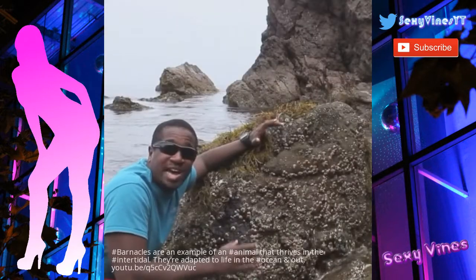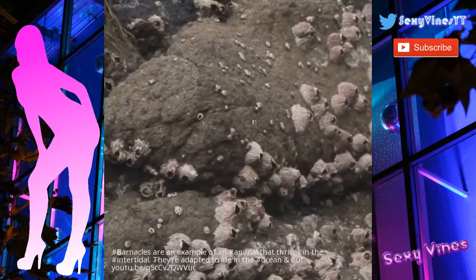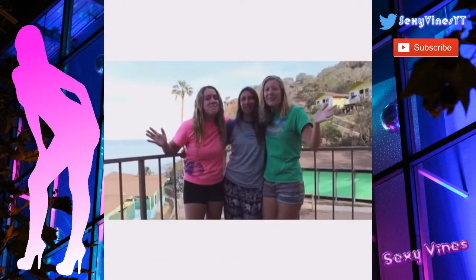The area where the tide rises and lowers is called the intertidal zone. You can find barnacles such as these. To mama sea lions and mamas around the globe, Simi says Happy Mother's Day!